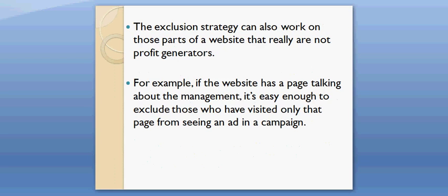The exclusion strategy can also work on those parts of a website that really are not profit generators. For example, if the website has a page talking about the management, it's easy enough to exclude those who have visited only that page from seeing an ad in a campaign.